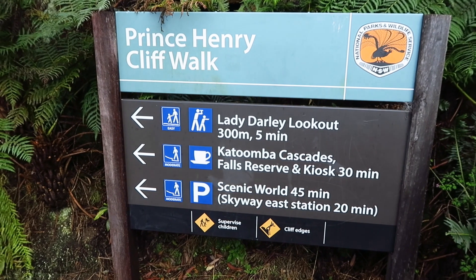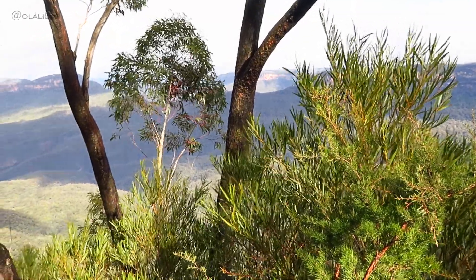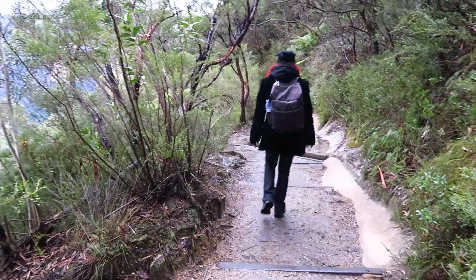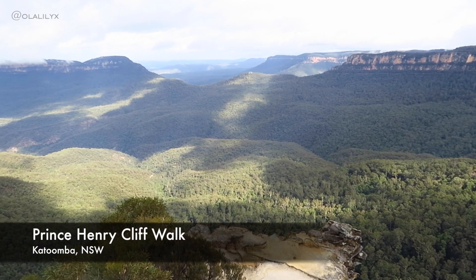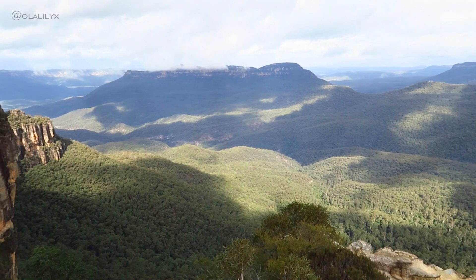We decided to do the Prince Henry Cliff Walk, which might not be the best option for those scared of heights, but other than that it's a once-in-a-lifetime opportunity of seeing the most mind-blowing views and it's totally worth doing. Just have a look.